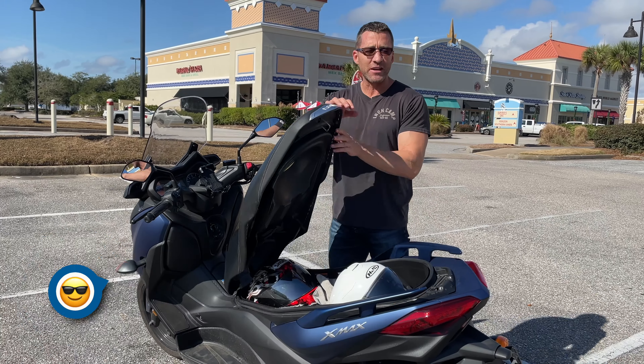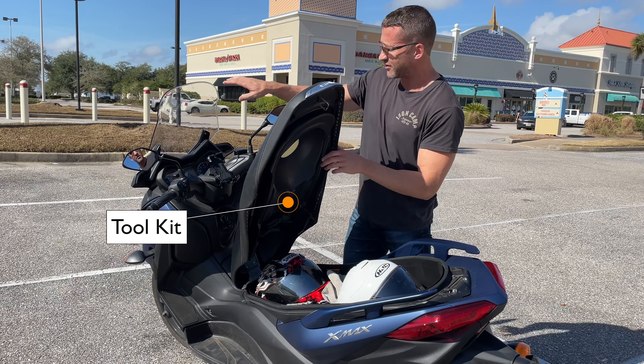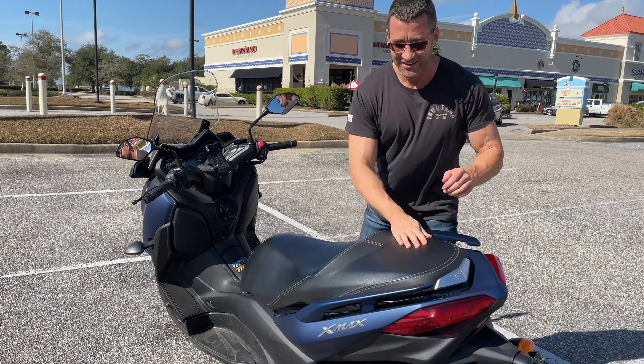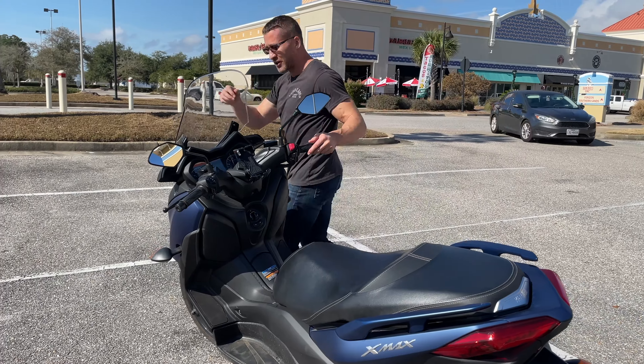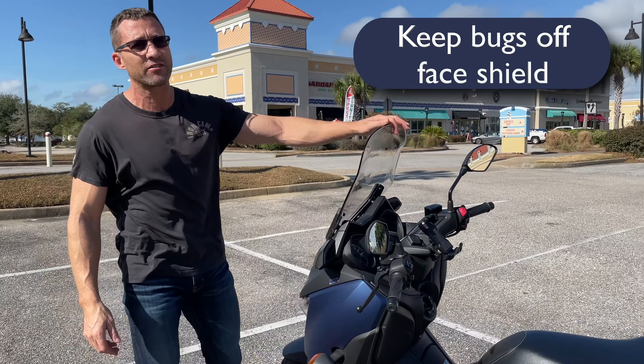One of my favorite things about the X-Maxx is all the storage underneath. One of the things you'll need to adjust the windscreen is the tool kit, which is under the seat right here. Pull these screws out, slide up and down. I keep it in the up position to keep the bugs off my face.